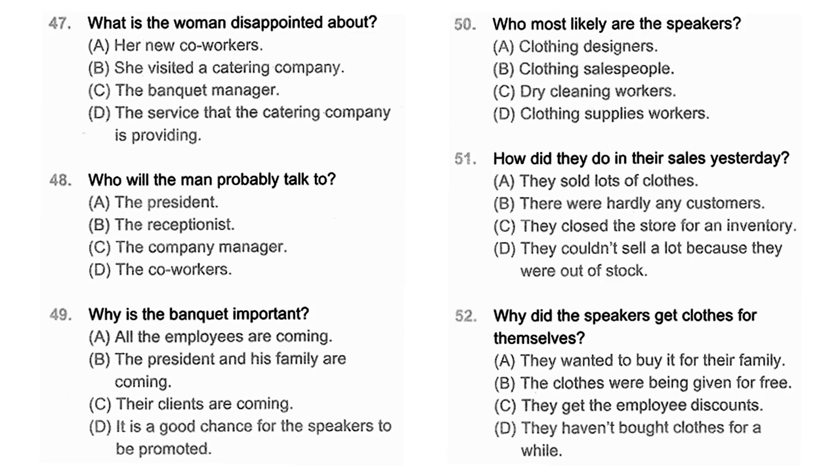Questions 50 through 52 refer to the following conversation. I'm so glad we closed to do the inventory today — I'm exhausted from yesterday's sale. I tried to keep the display tables organized, but it was useless. I have to admit, though, I bought a shirt for myself during a break. Me too. The sale prices were just too good to miss, and the clothes were the best ever. Of course. Since we get the employee discount, the price is almost half of the original price. Number 50: Who most likely are the speakers? Number 51: How did they do in their sales yesterday? Number 52: Why did the speakers get clothes for themselves?